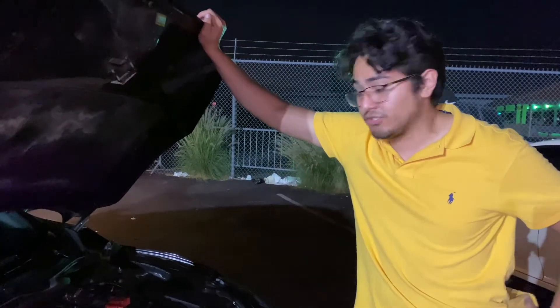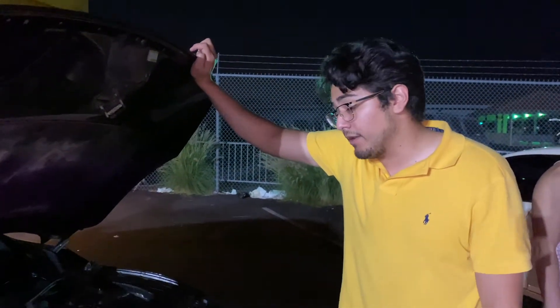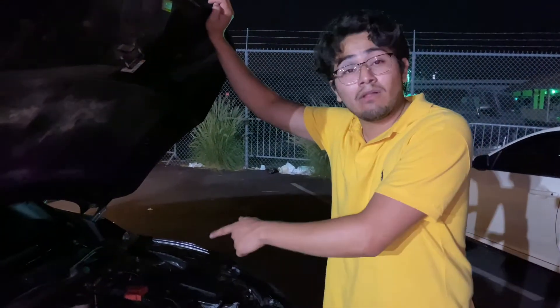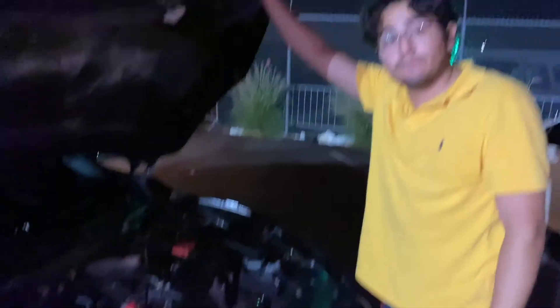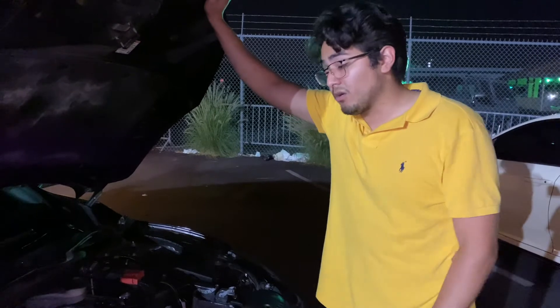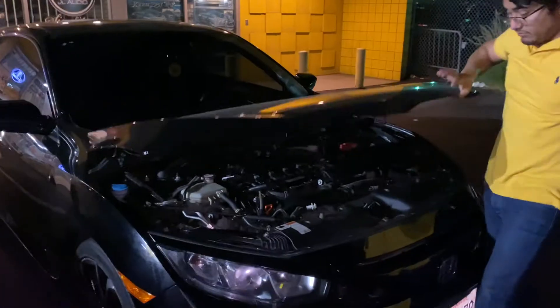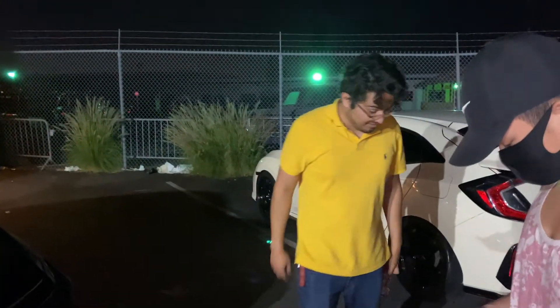I've got a 4L80E transmission in there. For those who don't know, there's debate everywhere, but that transmission is beefier than the 4L60E — this is the 4L80E. It's still running strong, as far as I can tell. Again, I just finished it this morning. We're out here trying to get some tacos at Tacos del Bandido — shout out to the homies, that's a day-one spot. You guys heard it here first: a 2018 Honda Civic Si, first to be LS4 swapped.